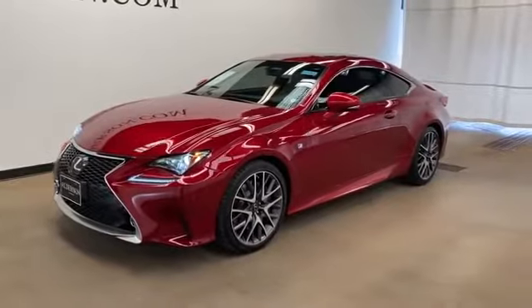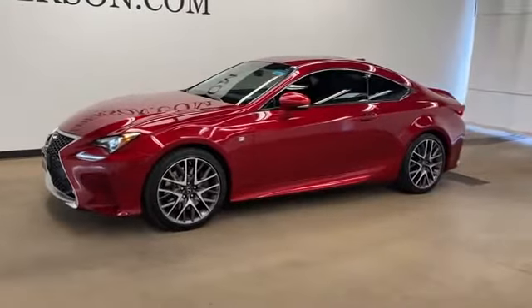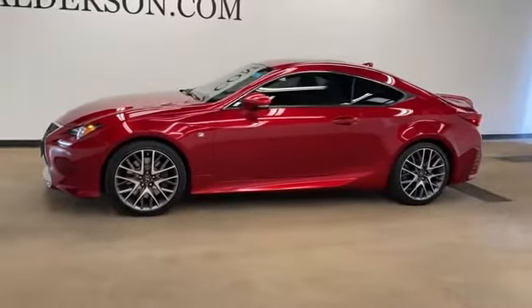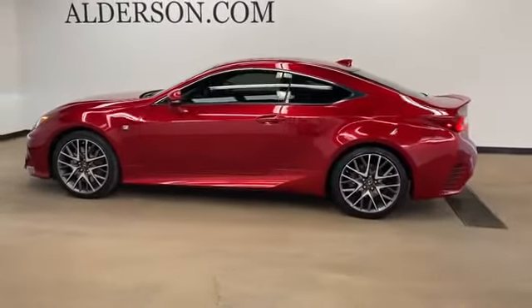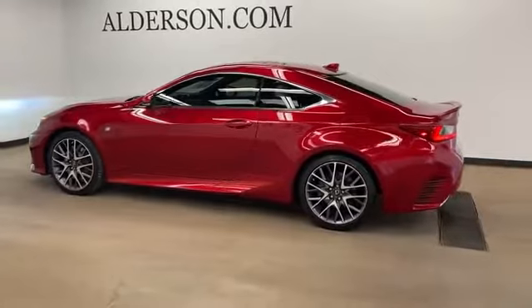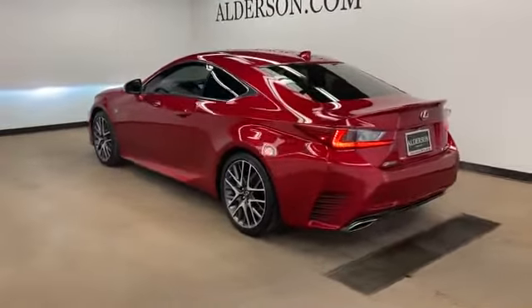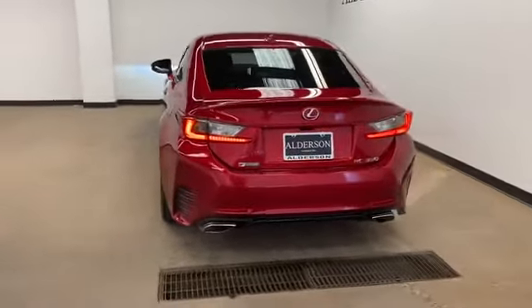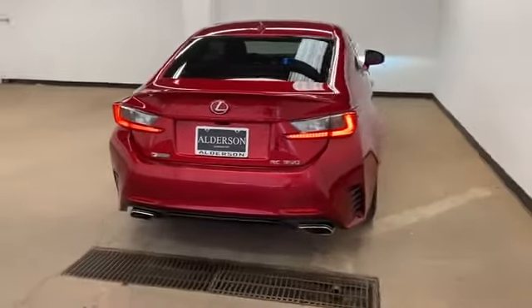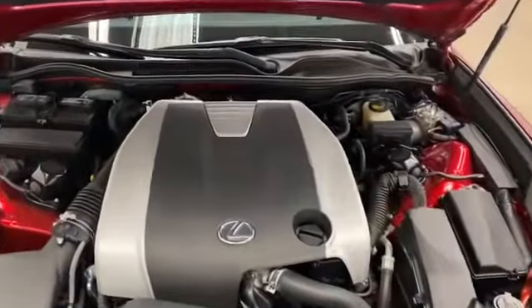2015 Lexus RC 350 with less than 26,000 miles on the odometer. This coupe is sleek and stylish with added comforts — it looks as sharp as it performs. Stylish features include side view mirrors with turn signals, satellite radio, multi-zone air conditioning, heated side view mirrors, wood grain trim, backup camera, power driver seat, power passenger seat, pass-through rear seat, and Bluetooth. This stylish long-lasting ride won't last long, so hurry.